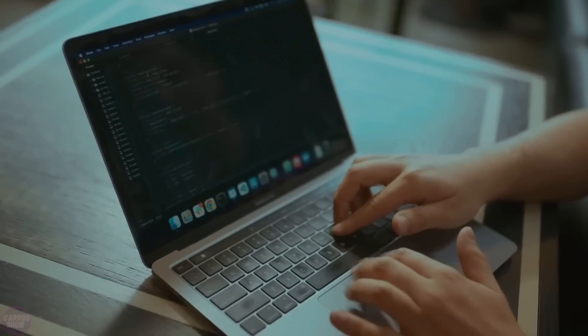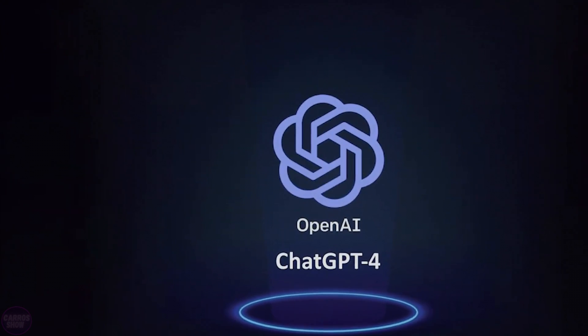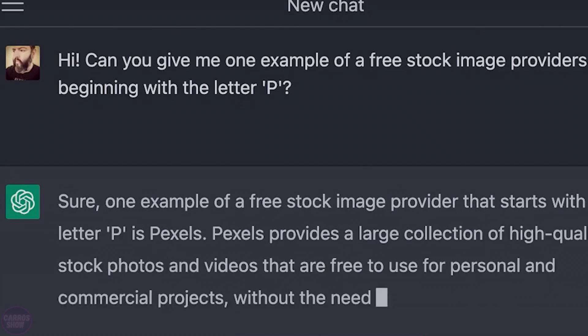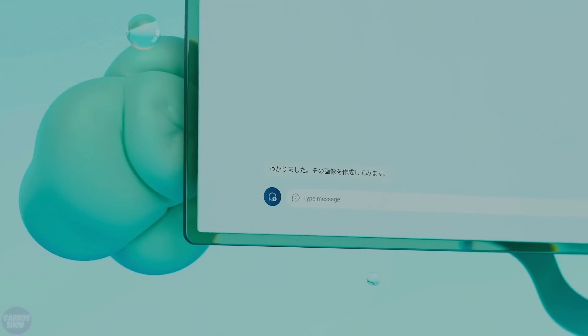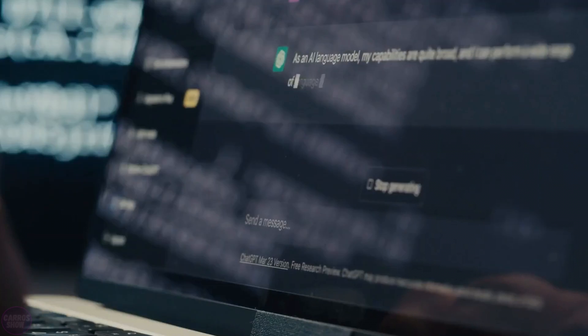Once again we return to OpenAI, which never ceases to amaze the world. The company is creating its own search engine that will end the hegemony of Google. In March 2023, a plugin for searching information on the internet appeared. And in September, OpenAI reported that ChatGPT has the ability to search the web for the latest information. But back then, the chatbot used Bing as its browser — Microsoft's search engine, which has long been trying unsuccessfully to catch up with Google.